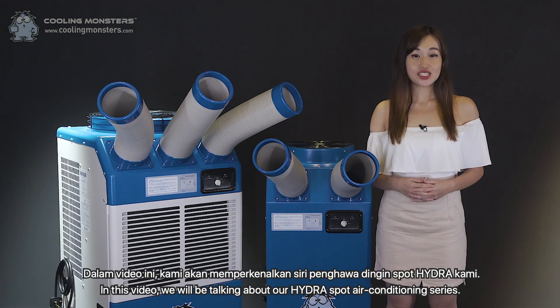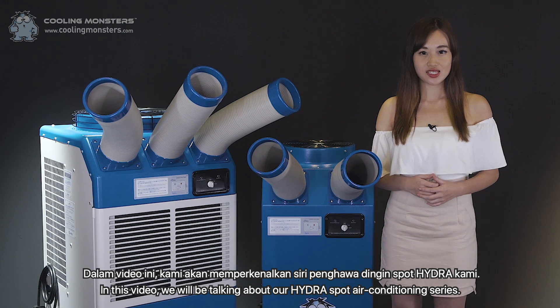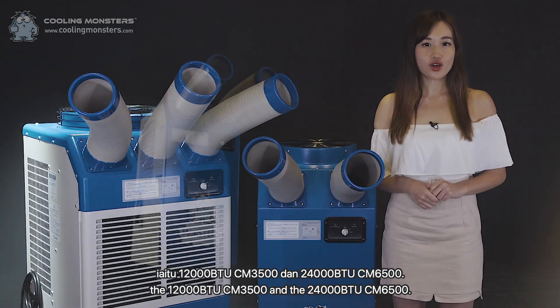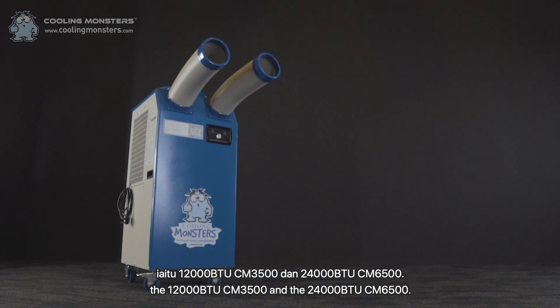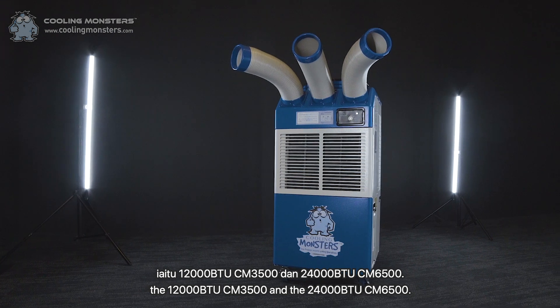Hi everyone! In this video, we will be talking about our Hydra Sport Air Conditioning Series. There are two models in our Hydra Series, namely the 12,000 BTU CM3005 and the 24,000 BTU CM6005.